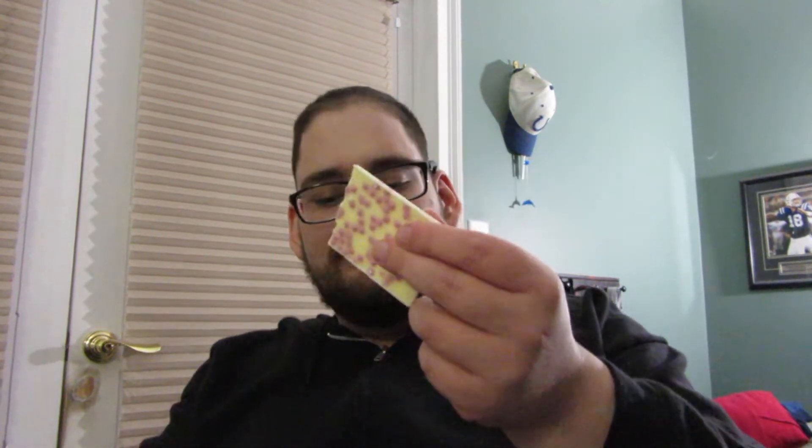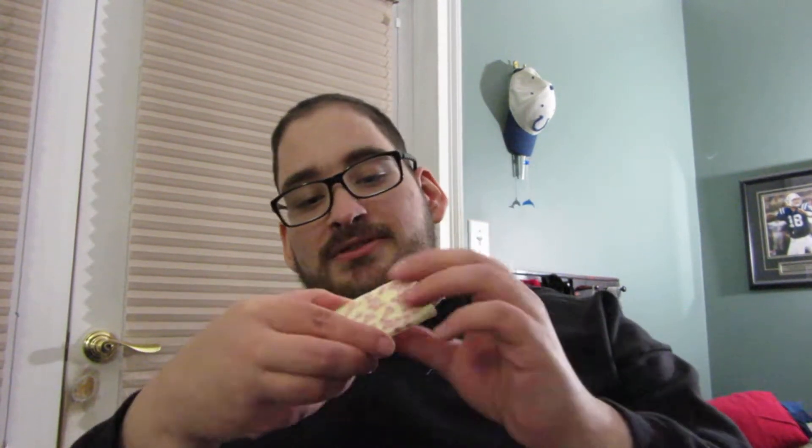So yeah, this is what it looks like — it's just a white chocolate Hershey's bar with these little cherry crunchies. So let's break off a piece and try it out, shall we?